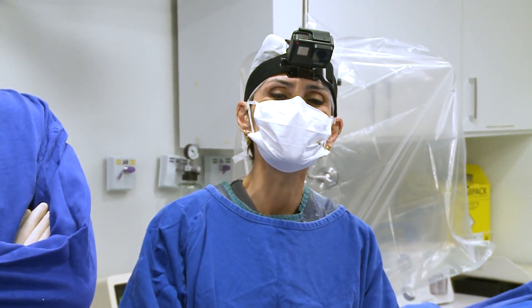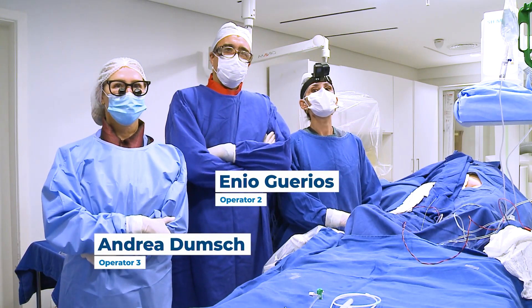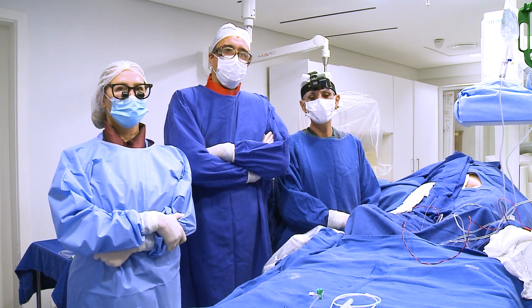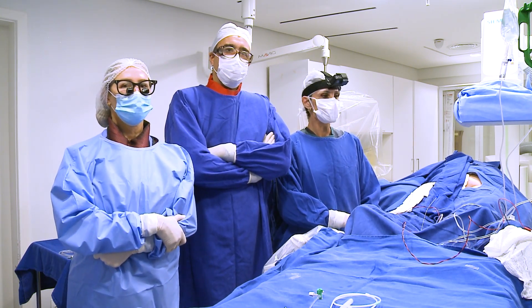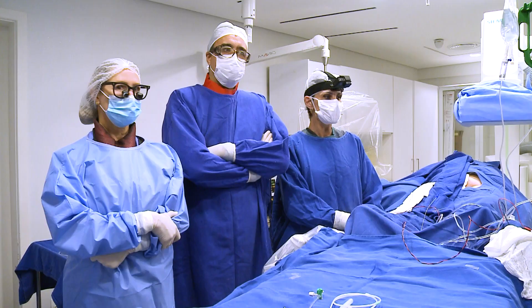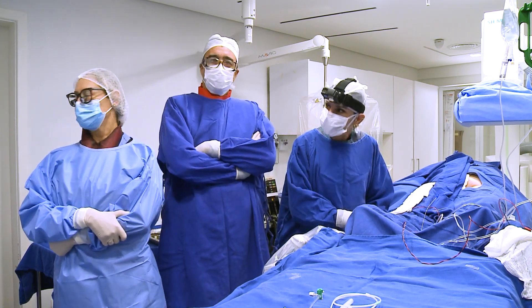Let me introduce you to our team: Enio Guerius and Andrea Dunge. Enio is an interventional cardiologist and Andrea is our cardiovascular surgeon. Also helping us: our anesthetist Denise Rossi, Daniela from Boston Scientific, and our nurses Gilberto and Tiago.